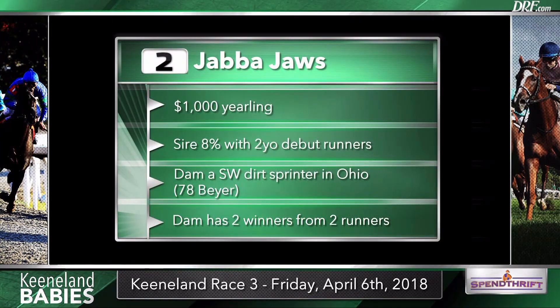The number two is Jabba Jaws, a son of Soldat that only sold for $1,000 as a yearling. But the dam was a pretty nice runner — a stakes-winning dirt sprinter in Ohio, earning a career best Beyer of 78, and she has been productive as a broodmare with two winners from two runners. Jabba Jaws is looking to fall in line with those. Some strong works from the son of Soldat, who was a good two-year-old, a versatile horse that ran well on dirt and turf. Soldat is by very good two-year-old sire Warfront.